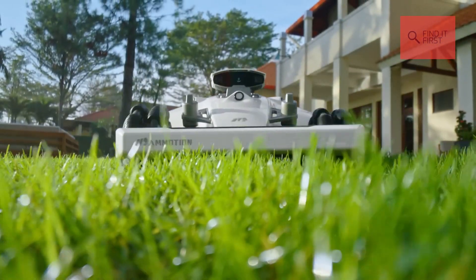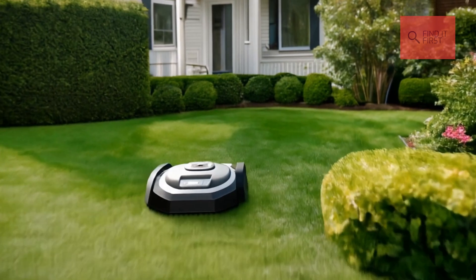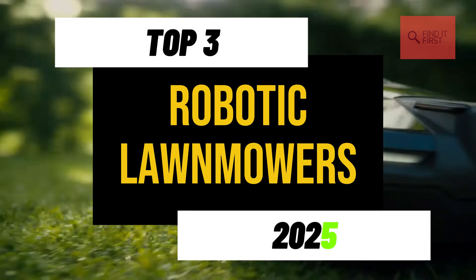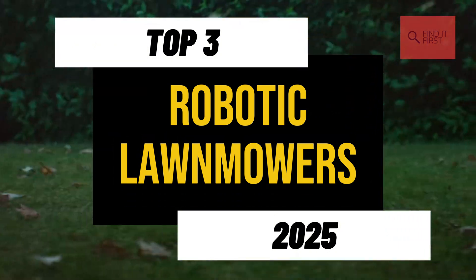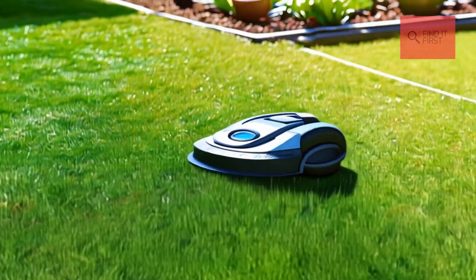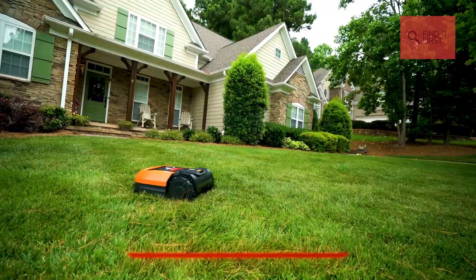Hey there, lawn lovers! Welcome back to the channel where we make your outdoor life smarter and easier. Today, we're diving into the top three robotic lawn mowers of 2025. These dynamic machines are the future of lawn care, and trust me, they're packed with features that'll make you wonder why you ever pushed a mower in the first place. So grab a drink, sit back, and let's find the perfect robotic mower for your yard.